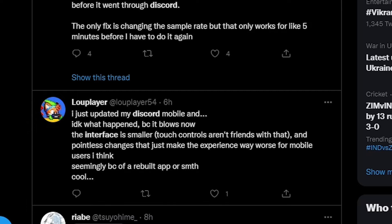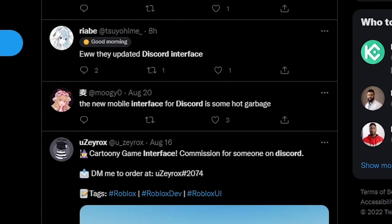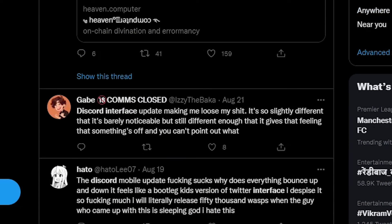Seemingly because of a rebuilt app or something. There's another one that says the new mobile interface for Discord is some hot garbage. This one's a bit funny: "Discord interface update making me lose my shit. It's so slightly different that it's barely noticeable but still different enough that it gives the feeling that something's off and you can't point out what."